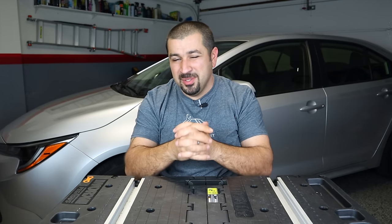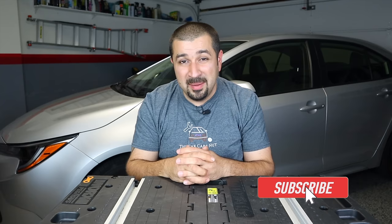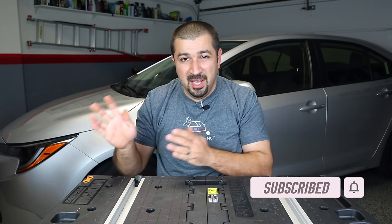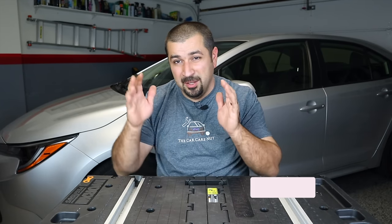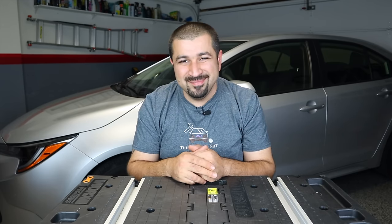If you liked this video, consider giving it a thumbs up. If you're not a subscriber, consider subscribing and check out my other videos — specifically the buying guides for each model so you can pick out which ones are good and which are not. Until the next video, may the Lord bless you and keep you, and have yourself a wonderful day.